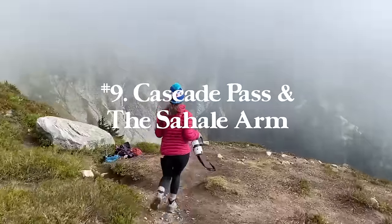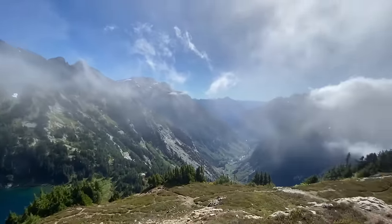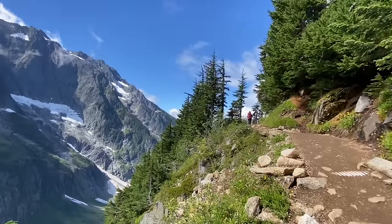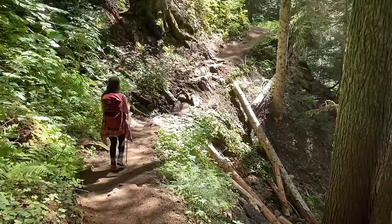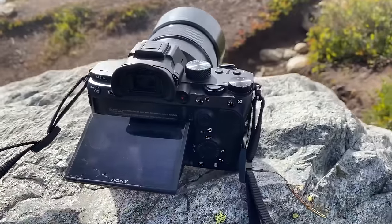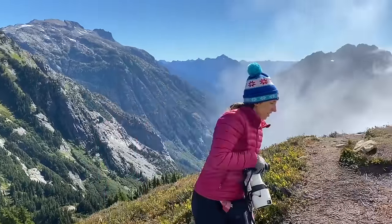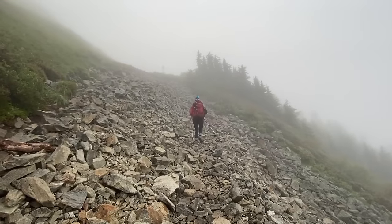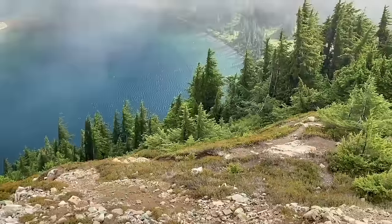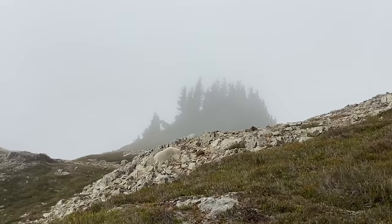Number nine is Cascade Pass and the Sahale Arm in North Cascades National Park, Washington State. All the way to the top of Sahale Mountain is 12.1 miles round trip with 5,029 feet of elevation gain. If you just go to Sahale Arm, which is what we did, it's around nine miles round trip with roughly 3,000 feet of elevation gain. The entire hike is very beautiful and scenic. We woke up engulfed in clouds but hung out into the afternoon and had amazing views of the lake and the mountains around us.